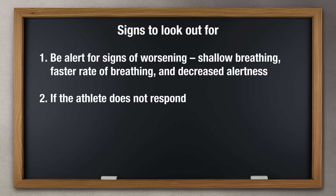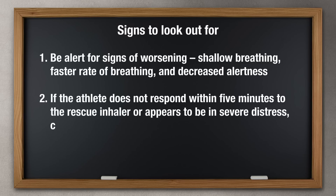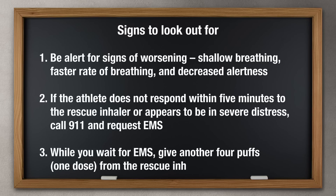If the athlete does not respond within five minutes to the rescue inhaler or appears to be in severe distress, call 911 and request emergency services personnel. While you wait for emergency services, give another four puffs — which is one dose — from the rescue inhaler.